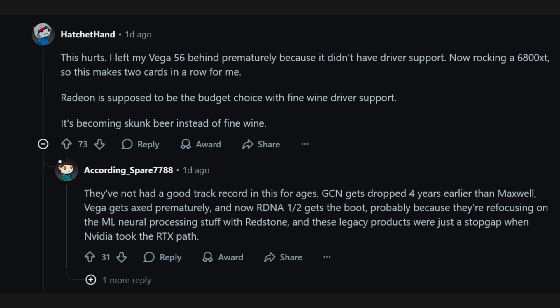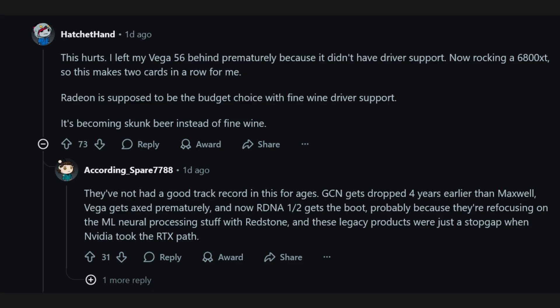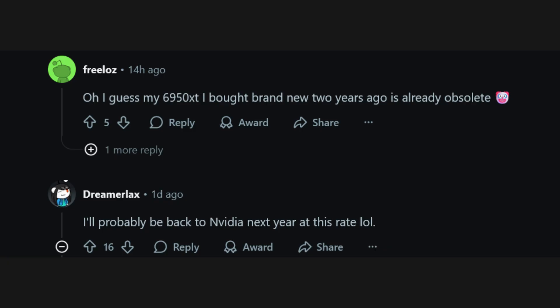People are saying they're going to be switching to Nvidia as much as they don't want to, and they won't be able to recommend AMD products to others in the future. This is just going to cause a snowball effect. This is just typical AMD behavior — they're always doing these things — the saying where they don't miss an opportunity to miss an opportunity.